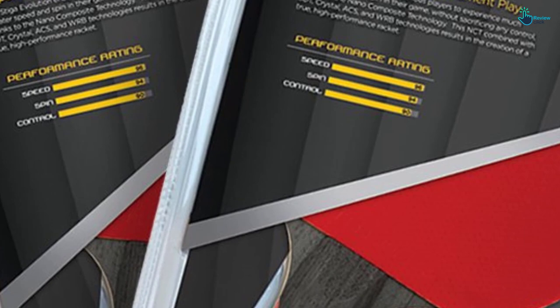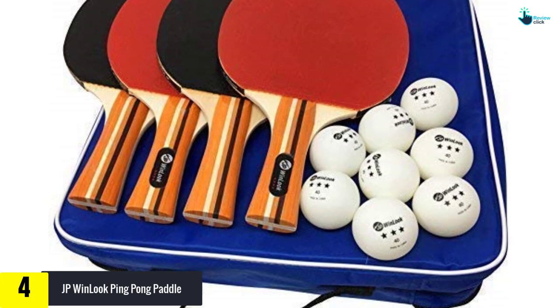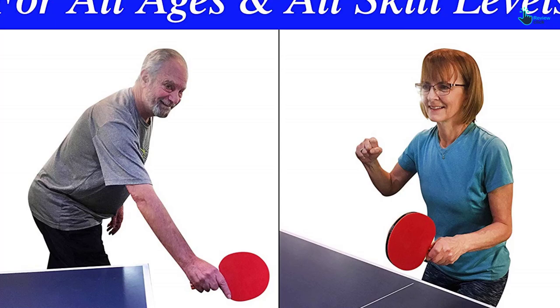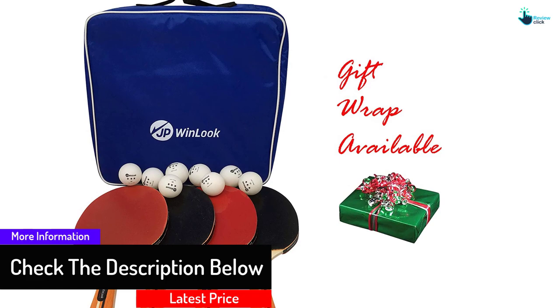Moving on at number 4, we have the JP Win Look Ping Pong Paddle. It is designed in the USA, making it one of the best ping pong paddles in the market that you can buy and enjoy playing with. It is suitable for playing excellent table tennis, thus good for all professionals. Its weight and size are ITTF approved due to the type of rubber. It is made with a compact body design, thus good for storage.